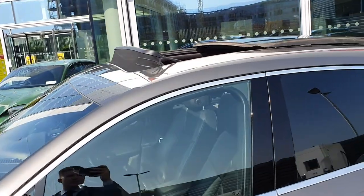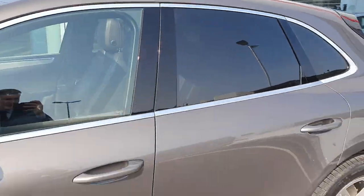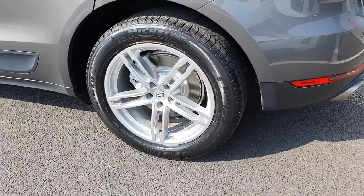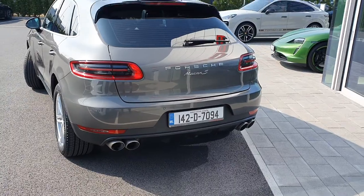This car has also been optioned with the panoramic sunroof, which opens and closes — obviously for sunny days like today, open it up and get some fresh air in. You've also got Michelin tyres all around.